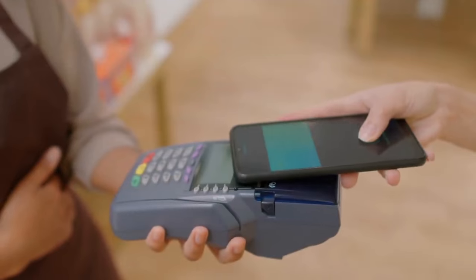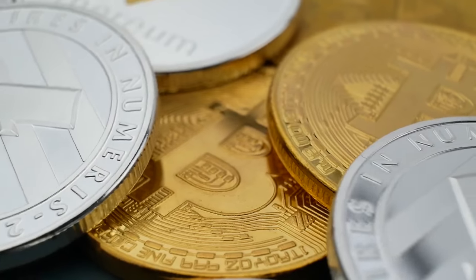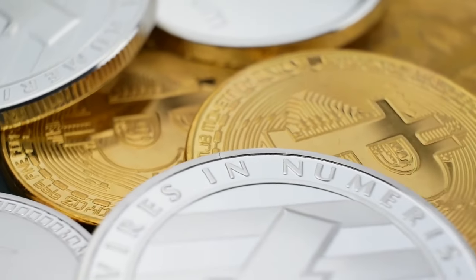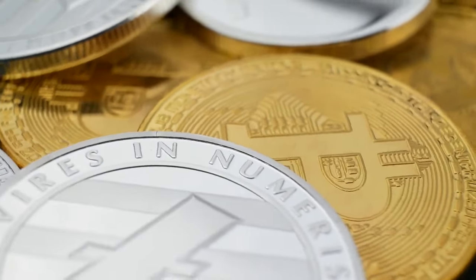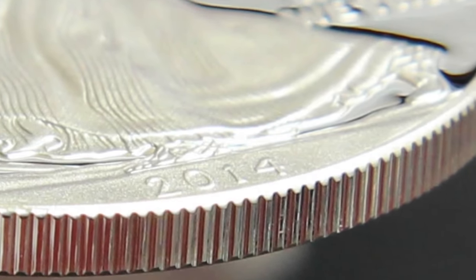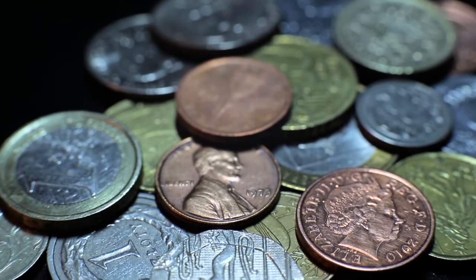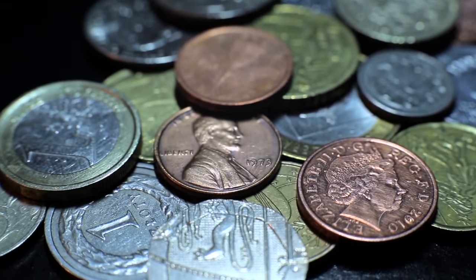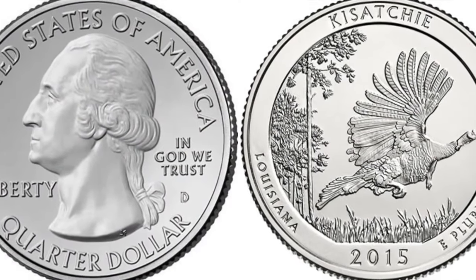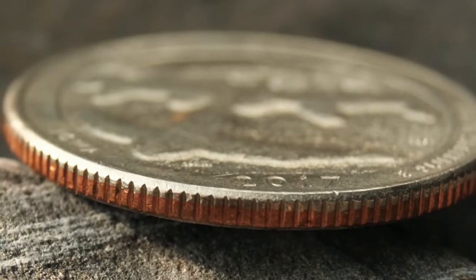In our modern world, where digital transactions are becoming increasingly prevalent, it's important to remember the enduring importance of physical currency. Coins continue to be essential tools for commerce, and their design features, including the ridged edges, ensure that they remain secure, accessible, and durable. The next time you hold a coin, take a moment to appreciate the ridges along its edge — those small, subtle details that carry a legacy of innovation, security, and artistry.